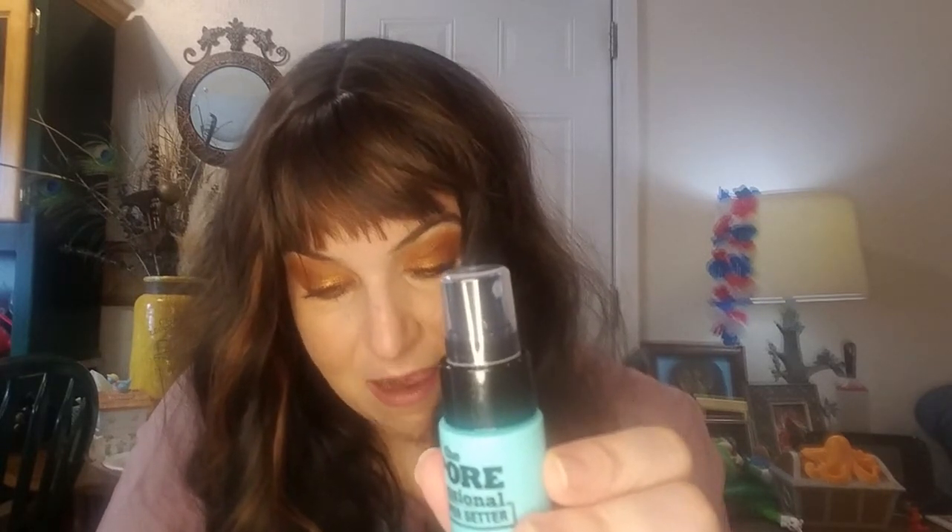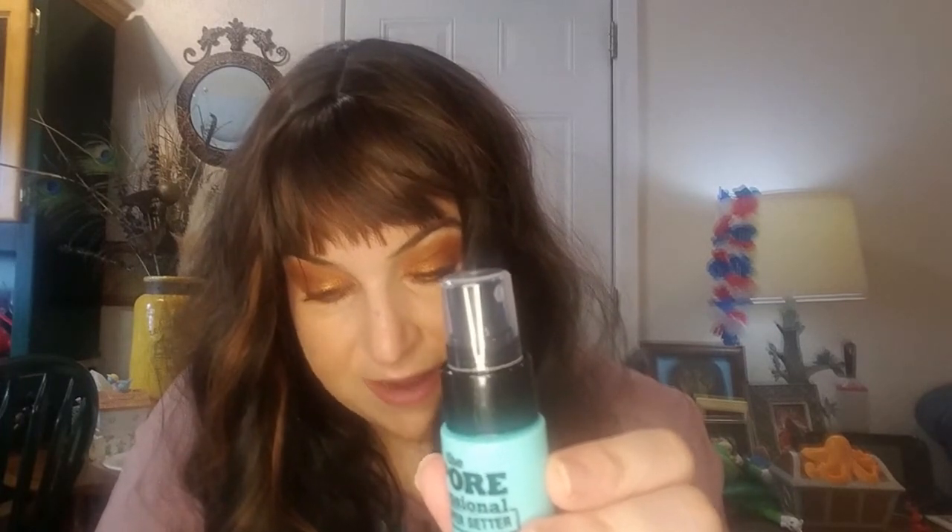Next up, we have the Benefit Cosmetics Porefessional Super Setter Pore Minimizing Setting Spray, and that is a very fine, very nice mister. This is a deluxe sample — the full size MSRP is thirty-two dollars. The lightweight formula instantly smooths and refreshes skin, blurs the look of pores, and minimizes excess shine using micropowders. It locks your look in place for a full sixteen hours.